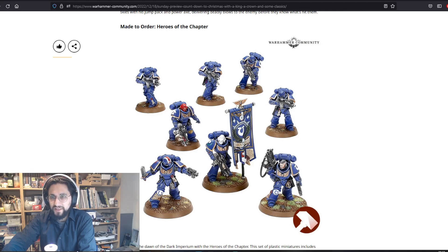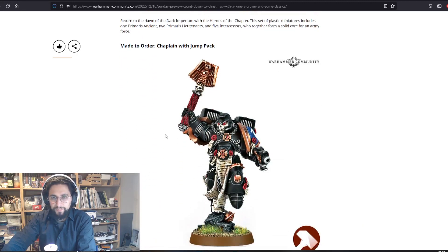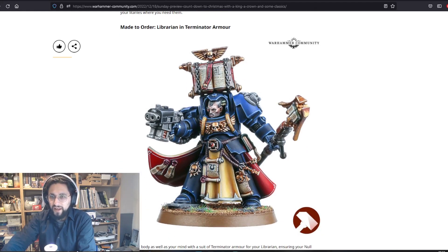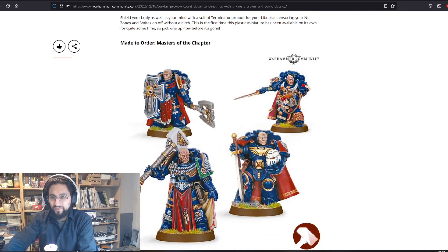Made to Order: Heroes of the Chapter — so many made-to-order things! This is part of the Dark Imperium box from 8th edition: 5 Intercessors, the Ancient, 2 Lieutenants, a Chaplain with jump pack, a Librarian, and Terminator armor. Also the Masters of the Chapter — amazing models. I can't remember where mine are.